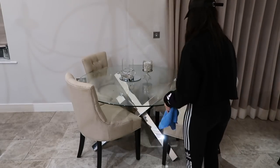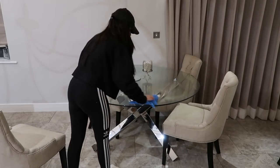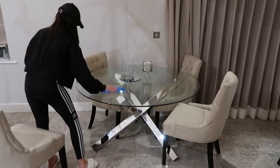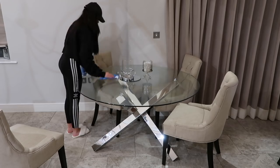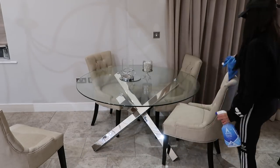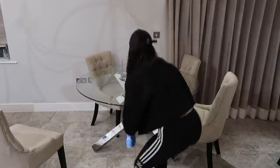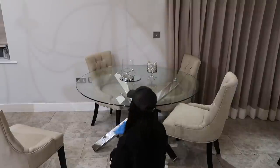Next we move on to the dining table - very simple. Astonish window and glass spray spritzed all over the top and underneath because you get smear marks on both sides. It's not the nicest thing to clean, to be honest - I find it quite hard to get it completely smear free. Then I'll move on to the legs as well because these are silver and show up a lot of dust and marks.